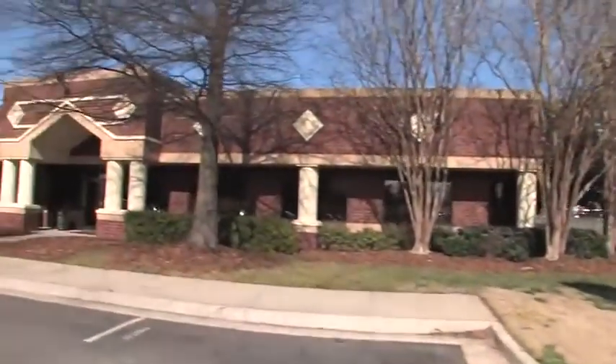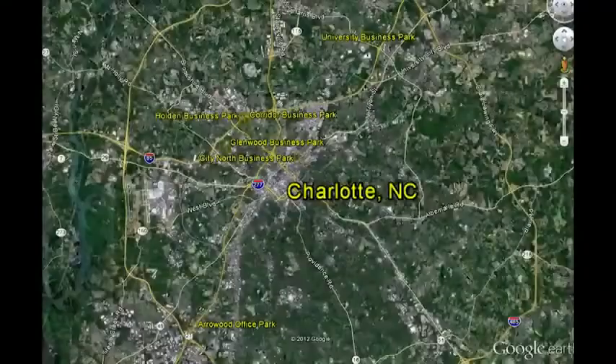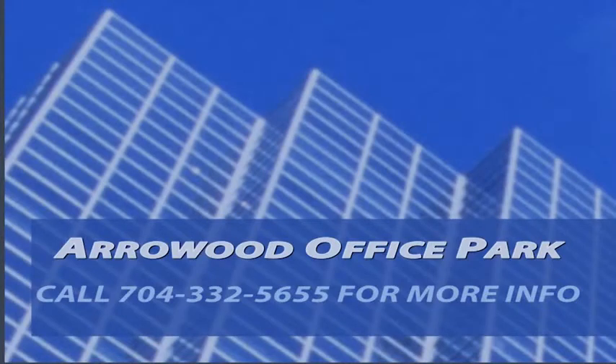If you're looking for office space in Southwest Charlotte, be sure to visit Arrowhead Office Park. We also have many other locations around the Charlotte area with office, retail, warehouse, and industrial space. Please contact our leasing office at 704-332-5655 to schedule a showing at this location or any of our other locations.